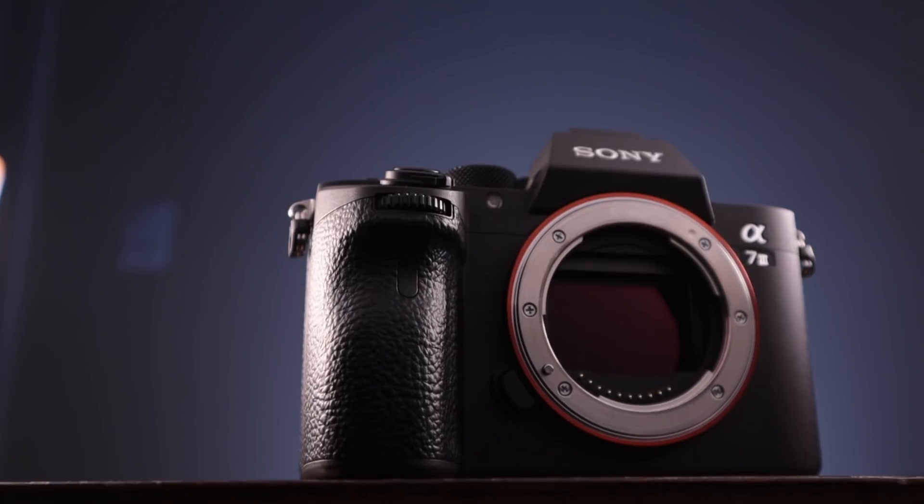The Sony a7 III is one of the best online content creation cameras of 2018 and maybe of all time. Today we're going to talk about my experiences after a month of ownership. Welcome to Follow Up Friday.